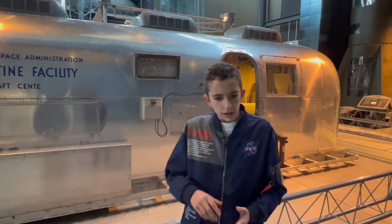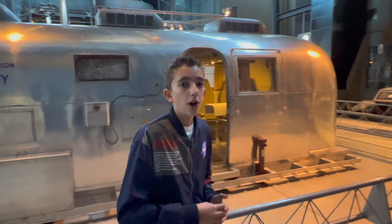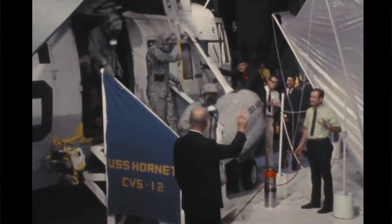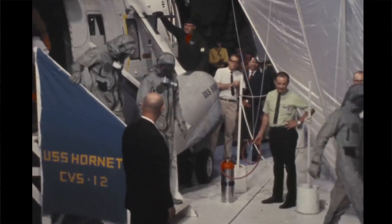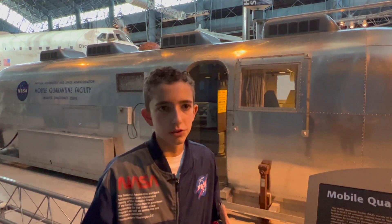As soon as the astronauts got home and landed in the ocean, they put on their biological isolation garments, which protected them from the outside environment, or from infecting everything. Those were basically like hazmat suits.